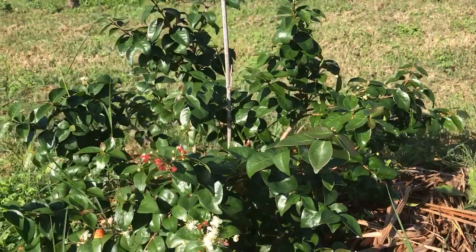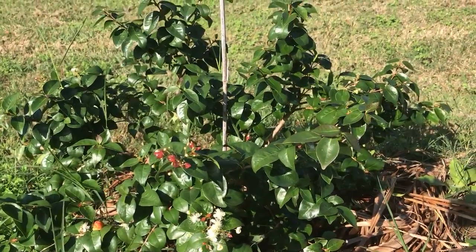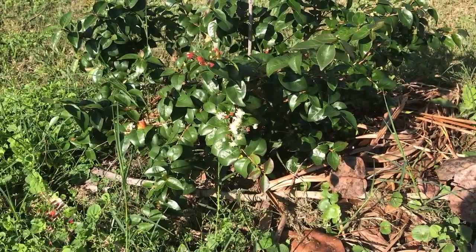Hopefully the birds don't mess with this or anything else. I saw Mr. Hawk around here earlier — that'll probably keep the birds away. Okay, there we have a little update on Surinam Cherry.